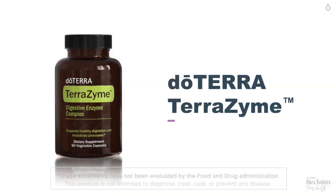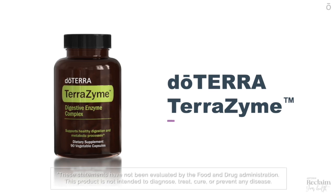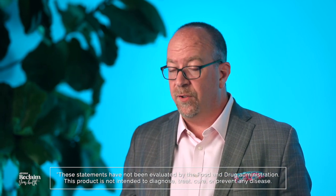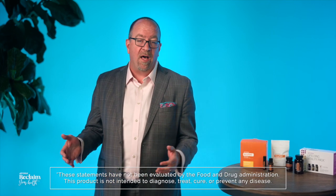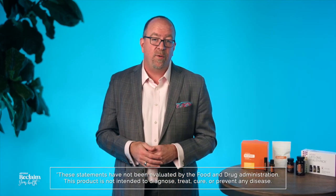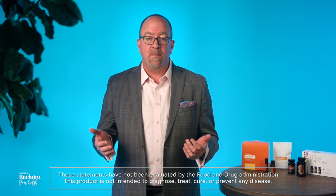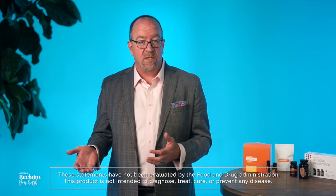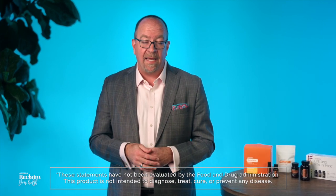DigestZen TerraZyme is a proprietary blend of 10 active whole food enzymes that are often deficient in cooked, processed, and preservative-laden foods. TerraZyme includes a variety of whole food enzymes that help with digestion of proteins, fats, complex carbohydrates, sugars, fiber, and other food nutrients. It also supports optimal health by promoting more efficient digestion of food nutrients and by reducing the demand for internal production of digestive nutrients, thus freeing resources for optimal levels of metabolic enzyme production and activity.